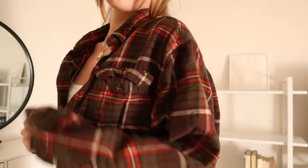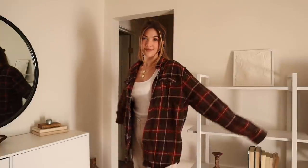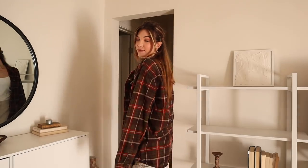Last but certainly not least, I grabbed this beautiful flannel — a delicious dark green and brown with some red mixed in. It is a winter dream. It's flannel season, you guys, so break out all the flannels.